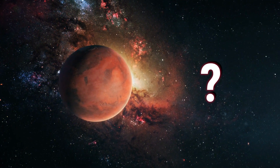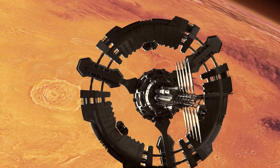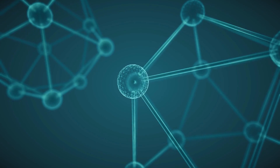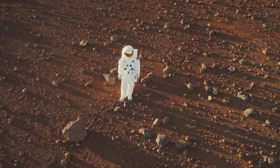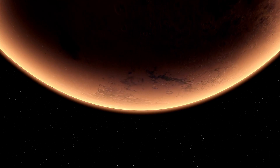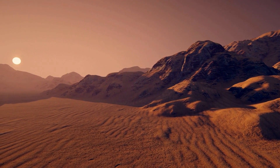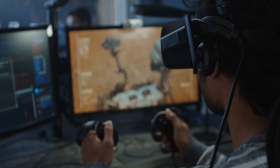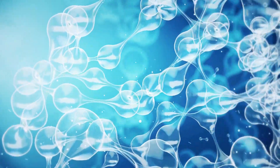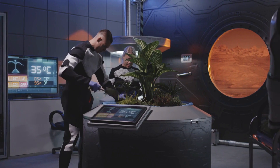Have you ever thought about how we could make Mars our new home? Today we're diving into a fascinating idea: creating oxygen on Mars to fuel our dreams of exploration. Imagine astronauts on the red planet making their own oxygen. It's the breath of life — not just for us, but for any potential Mars mission.